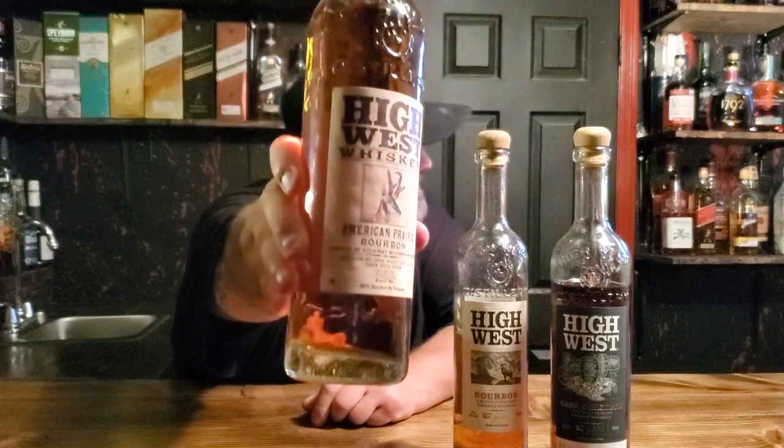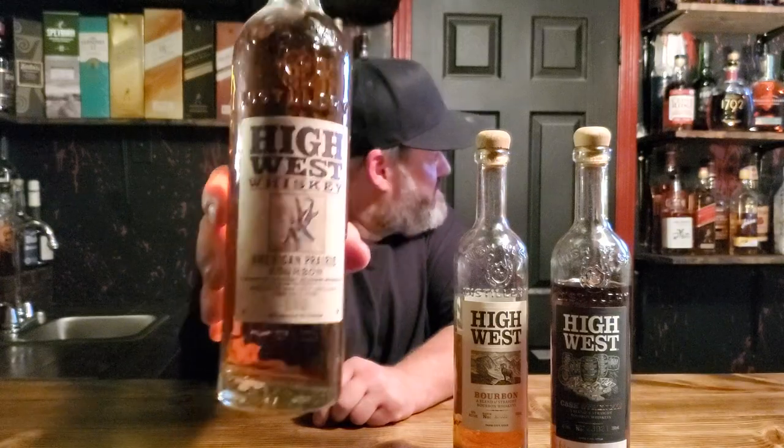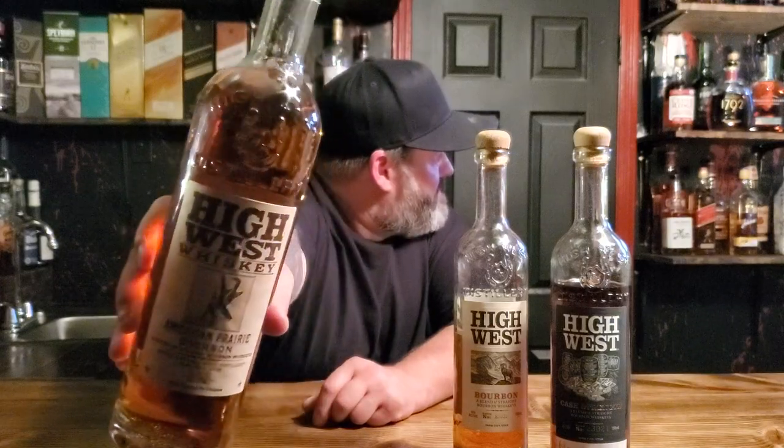I believe this bottle is their American Prairie Bourbon — just rebranded. I know I like this bottle; I really like this bottle. This is good stuff. Let's take a look at it and see if there's any similarities between the two.